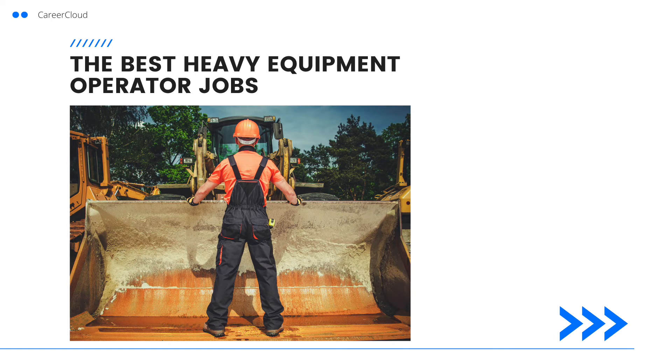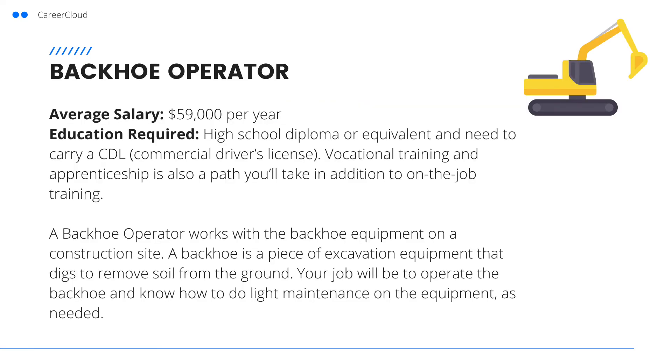Now that we know how to become a heavy equipment operator, let's walk through some of the top jobs that are offered to heavy equipment operators. First is a backhoe operator. A backhoe operator works with the backhoe equipment on a construction site. A backhoe is a piece of equipment that digs to remove soil from the ground. A backhoe operator needs a high school diploma or equivalent, and you'll need to carry a CDL.